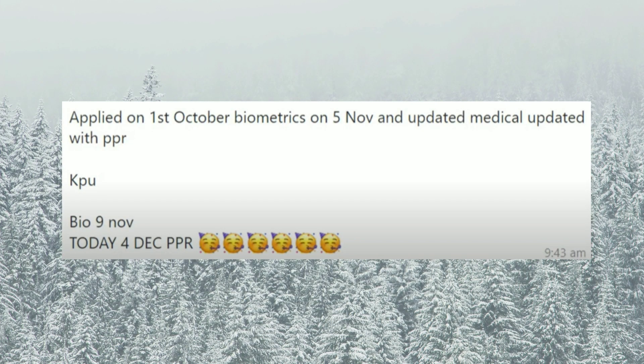Let's see the first file. It was applied on 1st October, updated on 5th November, biometrics on 9th November, and PPR was added on 4th December. Congratulations!